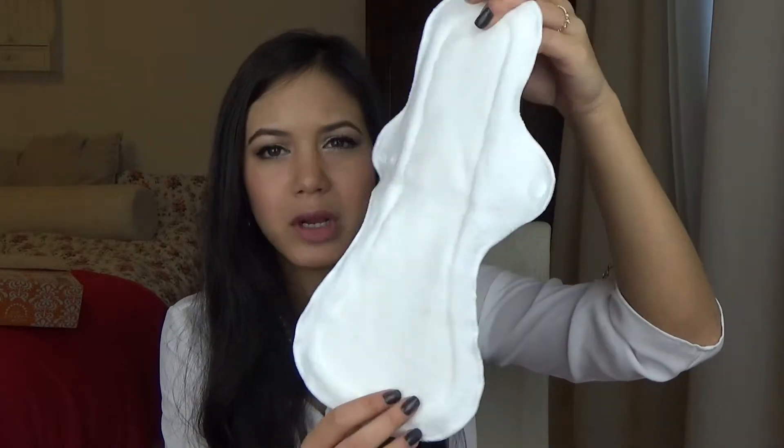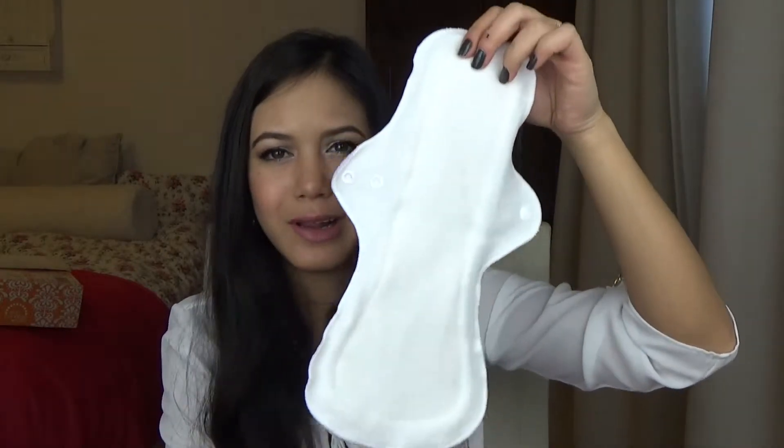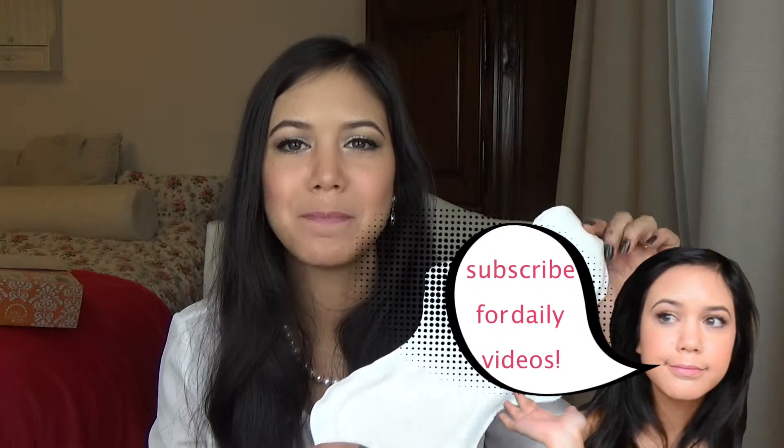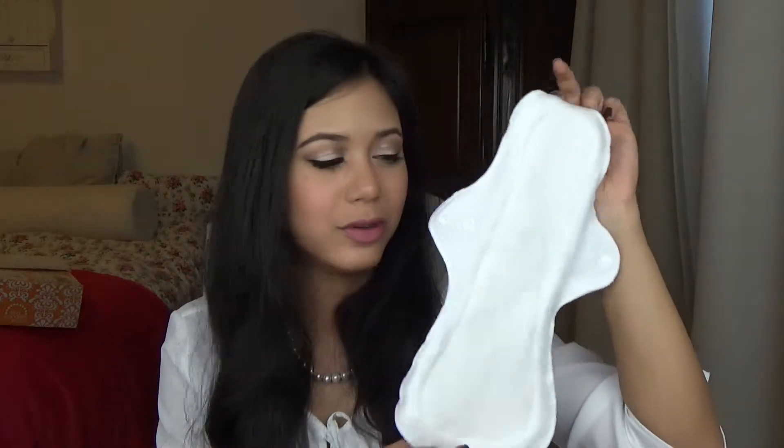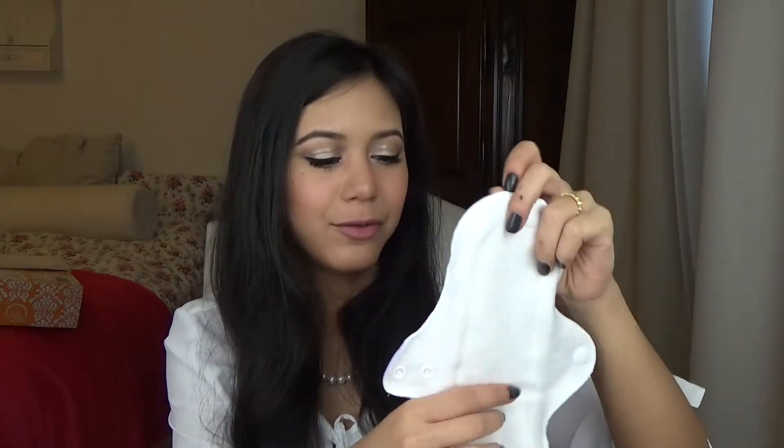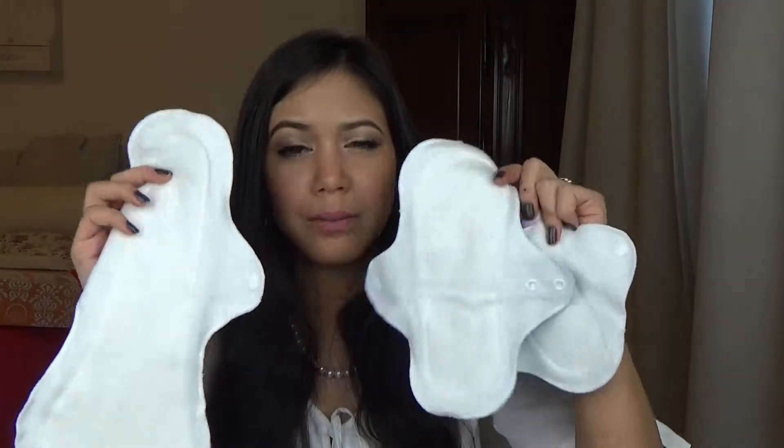This is the overnight or postpartum pad. I really like how it's flared out like this, because sometimes at night I wake up and it looks like I murdered someone — that's how bad it can be. So I hope this one will save my life. It's super thick, and I already washed them.